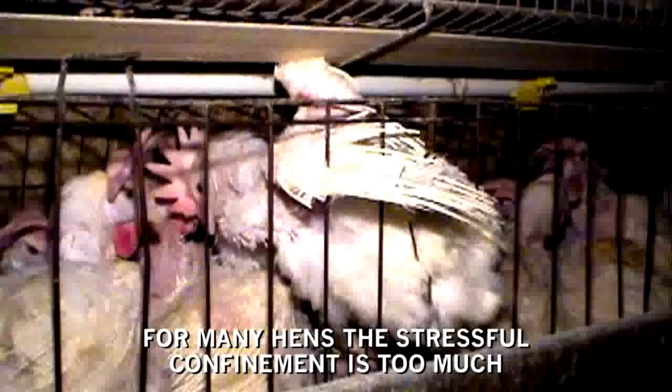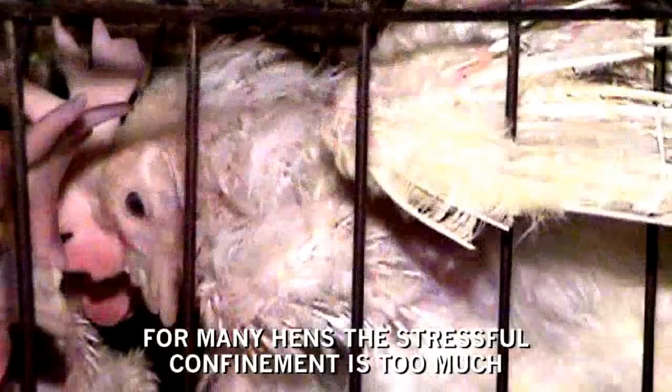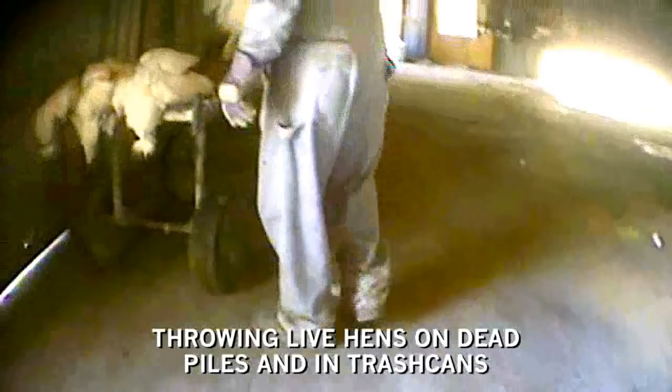For many hens, the stressful confinement is too much, leading to premature death. Undercover investigations at egg farms from coast to coast have revealed a culture of cruelty and neglect, including workers stomping on birds, throwing live hens on dead piles and in trash cans, and painfully mangling bird spines in botched attempts to break their necks.